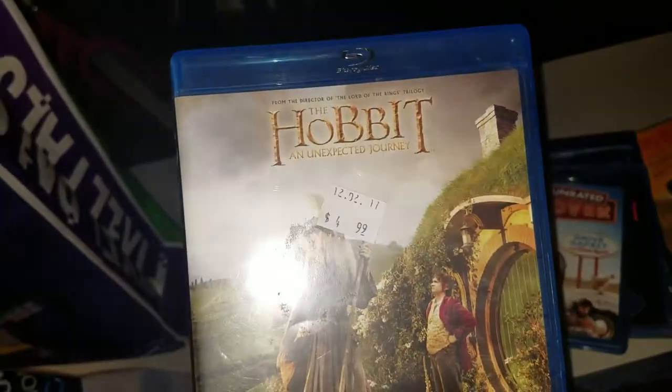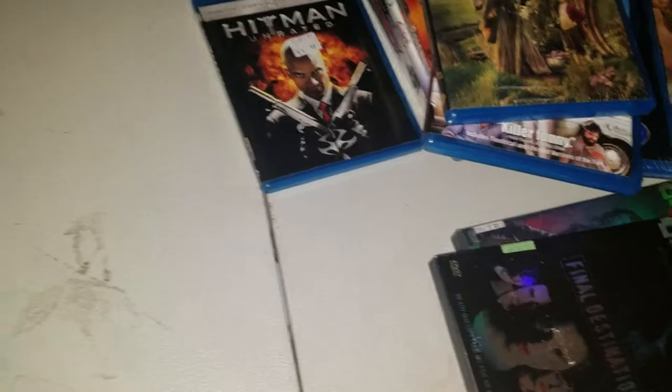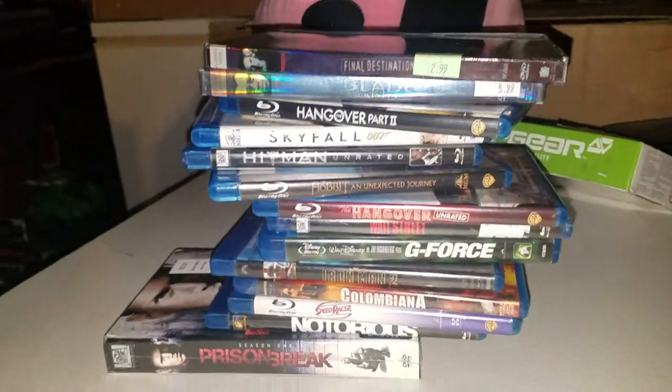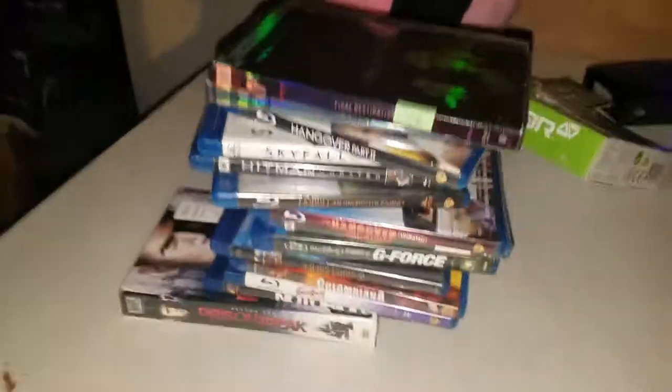The Hangover unrated — that was of course a dollar. The Hobbit: An Unexpected Journey. Hitman unrated — this was also missing a disc, which sucks. Skyfall 007. And last but not least, The Hangover Part 2. Let me spread these out — this is how many movies I got today. Look at all those movies, all a dollar each except for one.